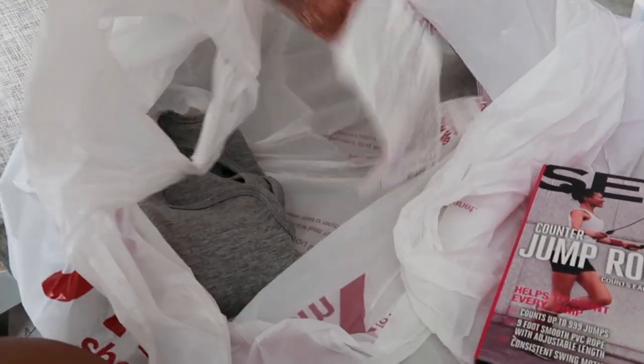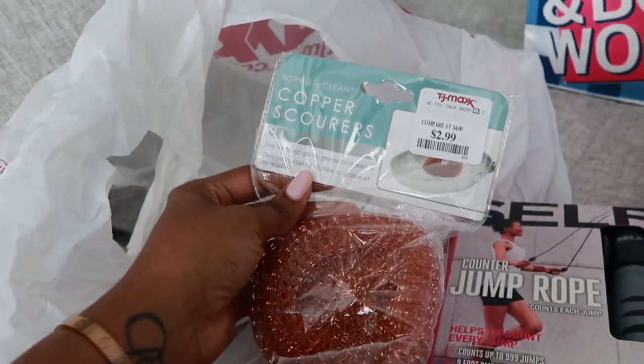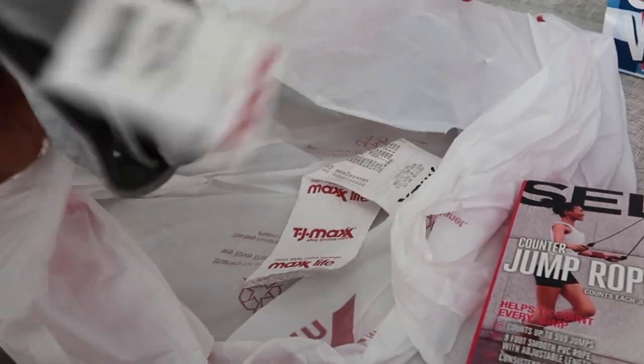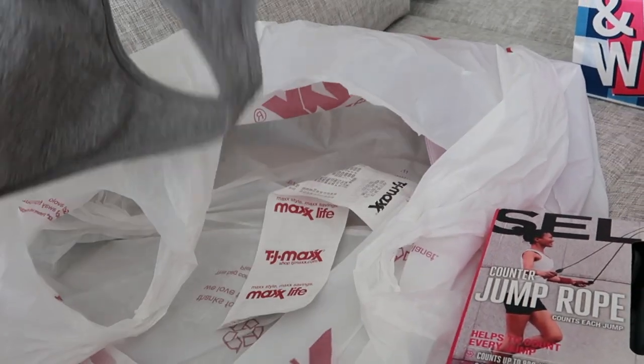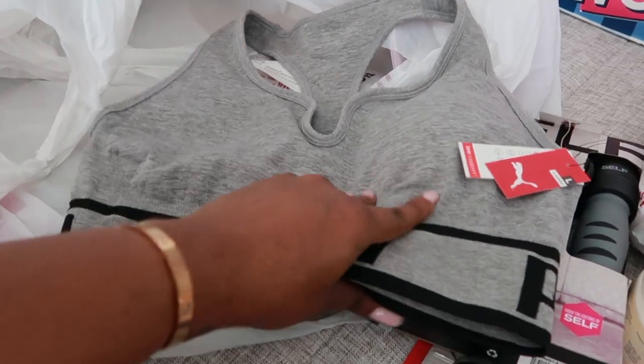I couldn't find SOS pads, which I really needed, but I just picked these up instead to clean the bottom of my pots. And then I picked up this sports bra because I needed one — I don't have one. It's cute.